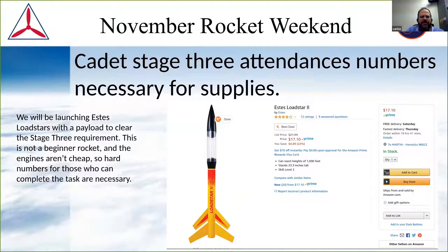Any other questions about this? This is the kind of thing where I really need wing masters or AEOs to get me cadet stage three attendance numbers as soon as possible, because I've got to order materials right away and it's not so cheap — so I don't want to buy a bunch of extra.